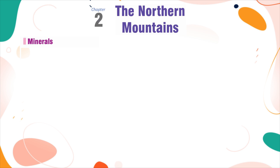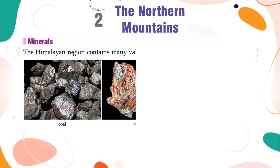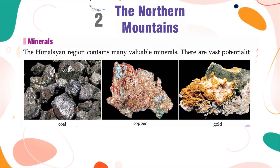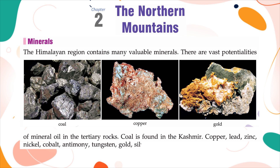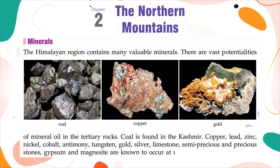Minerals: The Himalayan region contains many valuable minerals. There are vast potentialities of mineral oil in the tertiary rocks. Coal is found in Kashmir. Copper, Lead, Zinc, Nickel, Cobalt, Antimony, Tungsten, Gold, Silver, Limestone, semi-precious and precious stones, gypsum and magnesite are known to occur at more than 100 localities in the Himalayas.